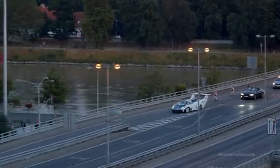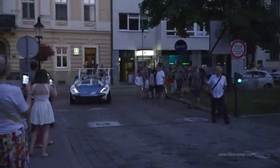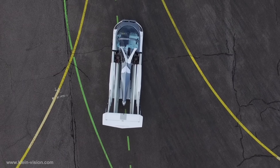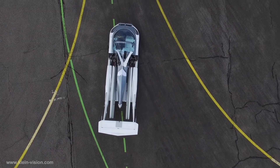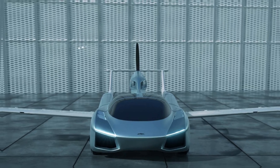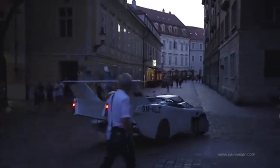The price tag places it firmly in the private aircraft range, starting at $800,000 and potentially reaching up to $1.2 million, depending on the engine and luxury level. While that might seem steep, it's in line with what private pilots are already willing to pay for a high-performance, four-seat airplane — and in return, they're getting a vehicle that can be driven home, to the office, or to the store.